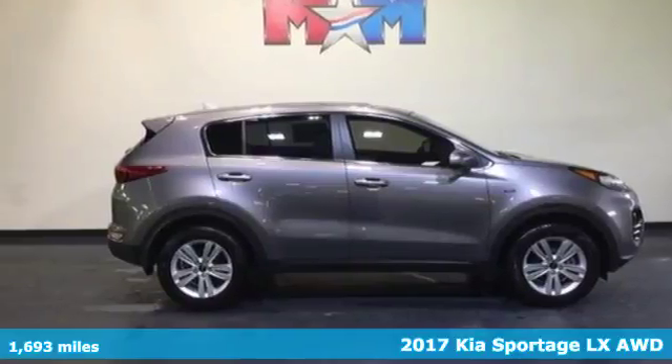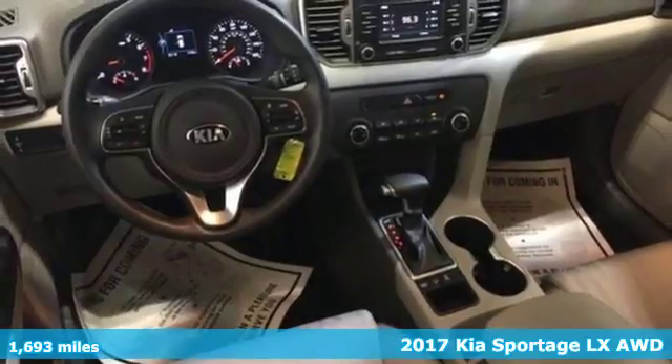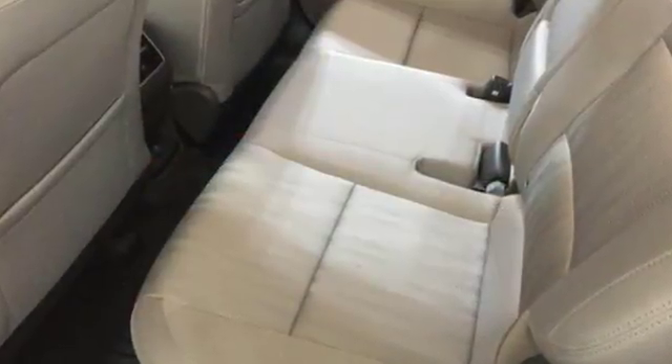It's a 2017 Kia Sportage — upgraded and unforgettable. Excitement is standard on this Sportage, with the drive mode select and vehicle stability management letting you enjoy the drive while staying in command.